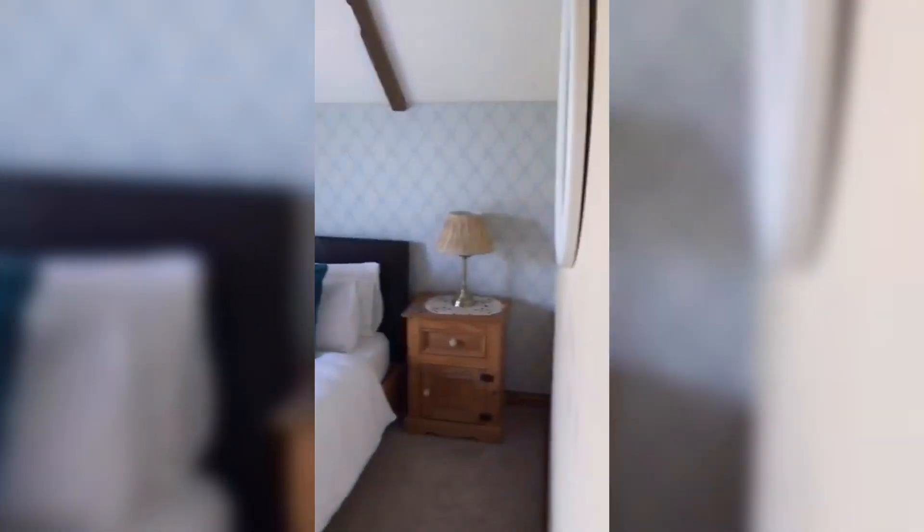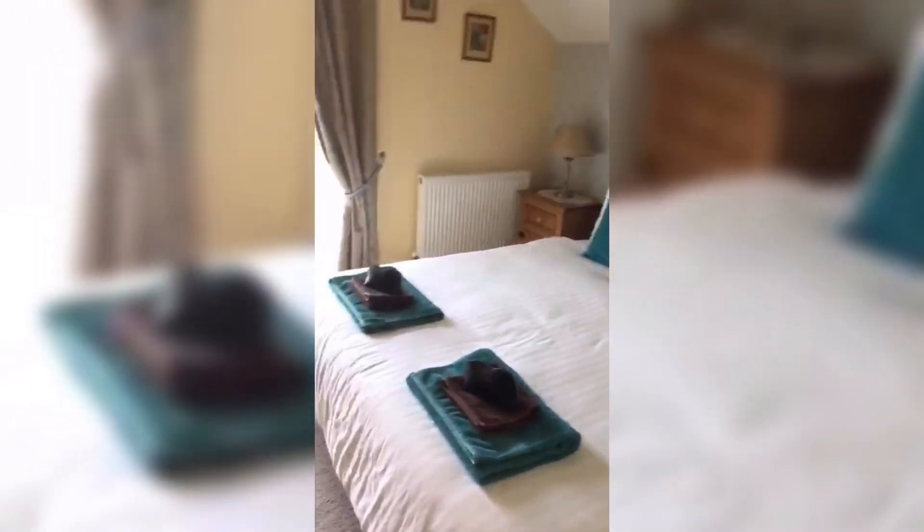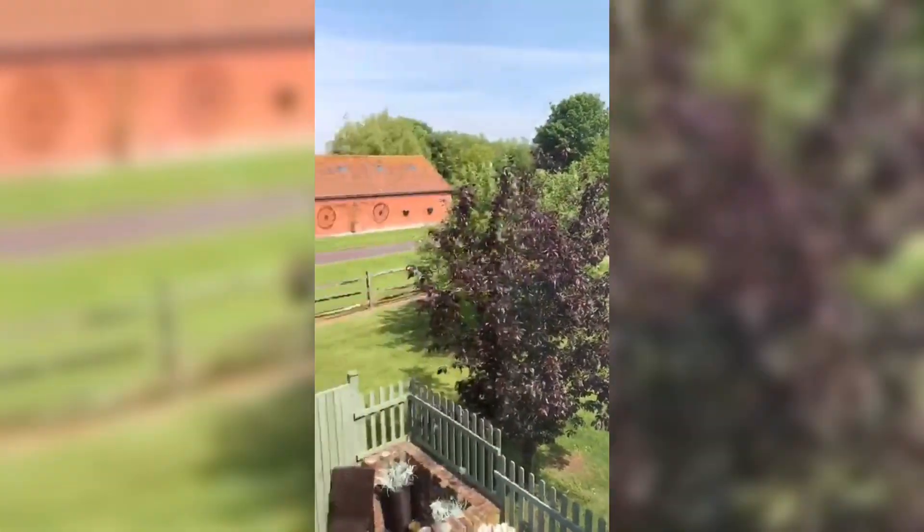Going into this room — this is a super king size bedroom, same again. Nice views of the garden and the orchard. It's a nice size room.